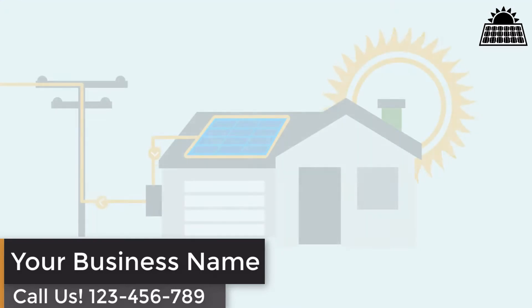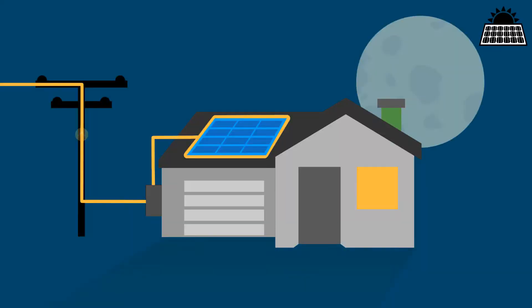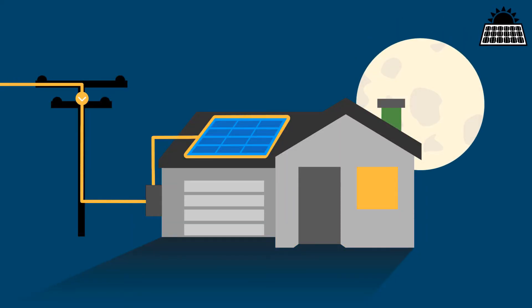When your solar energy system is not producing enough electricity for your home — say, on a really cloudy day or at night — your home is still connected to receive electricity from the grid, so you'll have uninterrupted power.